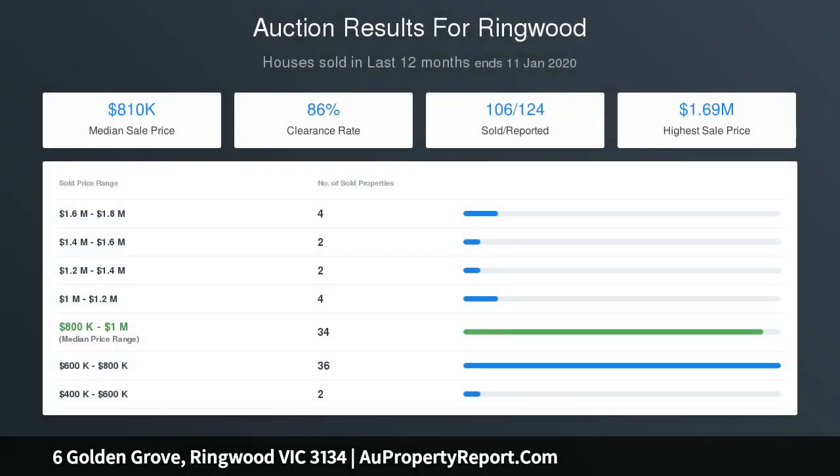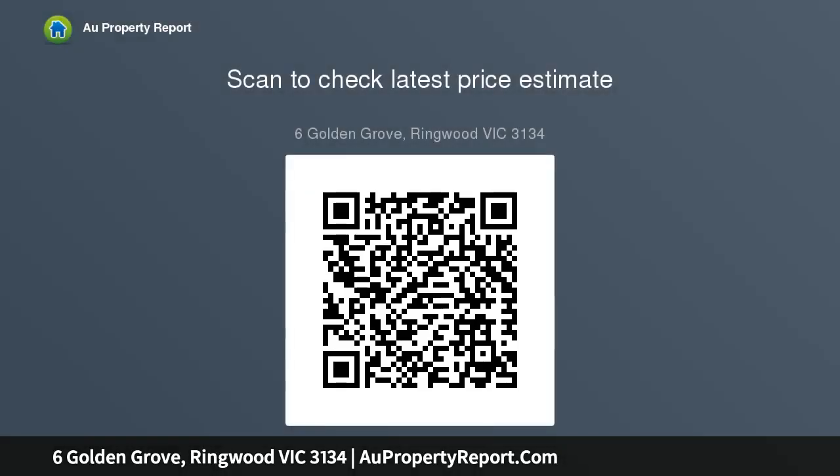The largest of the rooms enjoys dual access from a substantial retreat area, which flows out onto a covered front balcony with sweeping views. Outside, the backyard affords ample play space for children and boasts direct gate access to Gilda Court Reserve.